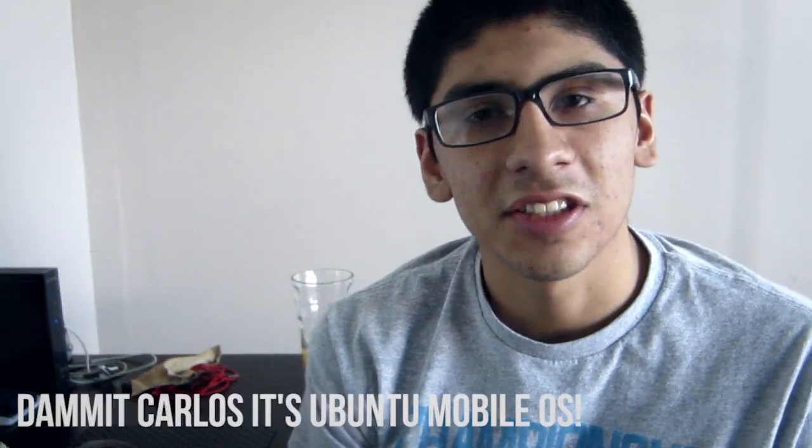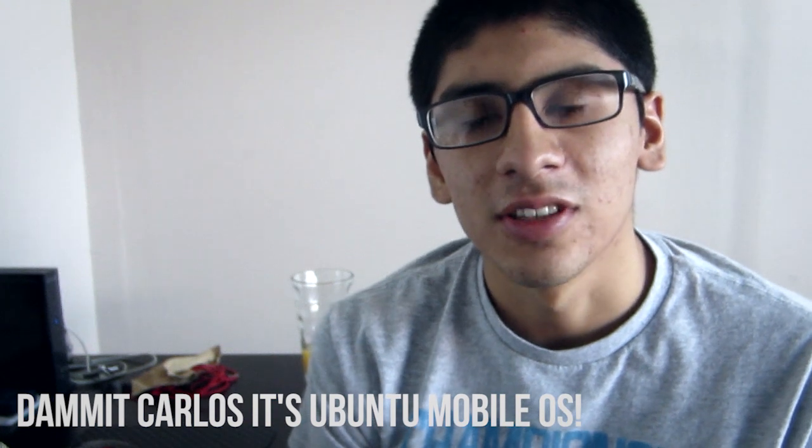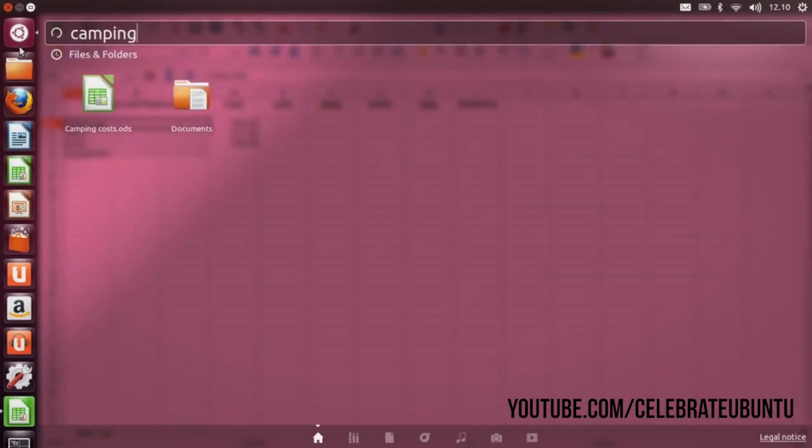Hey there guys, it's MobileCarlos here, and today we're going to be talking about the new operating system that was announced yesterday from Canonical. Now this is a new kind of operating system — well, it's been on the desktop for quite a while — it's called Ubuntu and it's based off Linux.